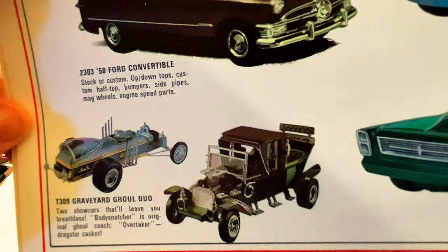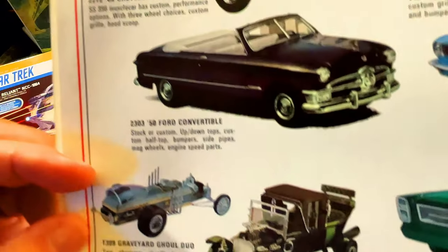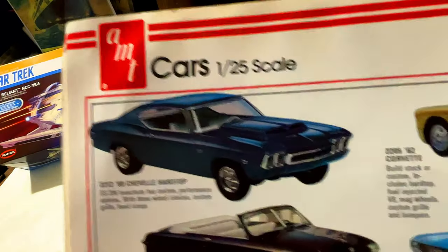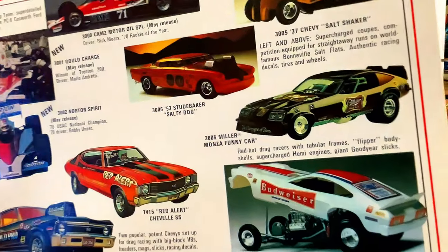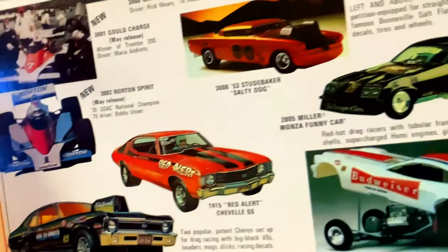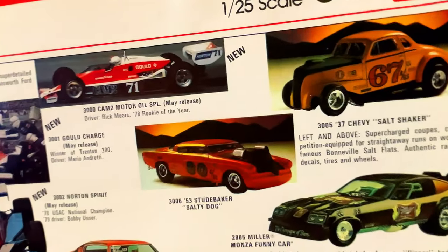Two show cars that'll leave you breathless: Body Snatcher, his original Ghoul Coach, his Overtaker dragster casket — yeah, they probably didn't have the rights to say 'Munsters' at the time. The Ford Convertible and the Chevelle. Now we go into the racing cars: the Ghoul Charge, the Norton Spirit, the Budweiser Mustang funny car, the Nova, the Chevelle, the Salt Shaker — look at the Studebaker! And a Mazda funny car.